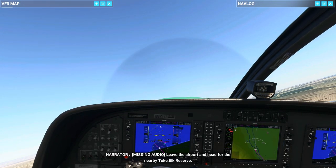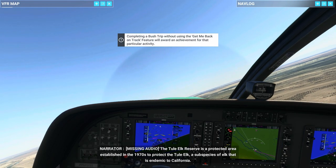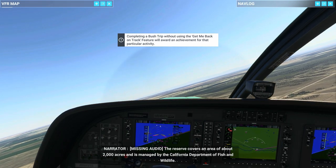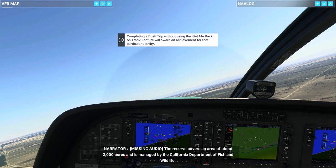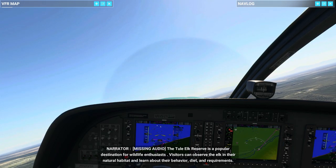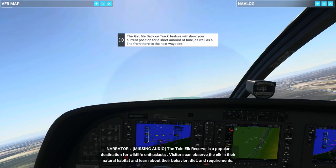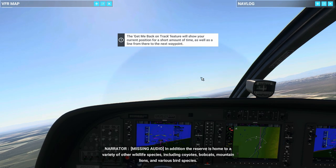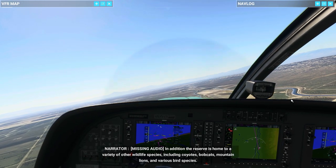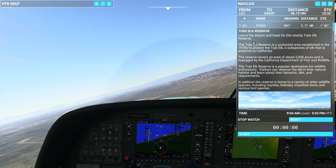Leave the airport and head for the nearby Tule Elk Reserve. The Tule Elk Reserve is a protected area established in the 1970s to protect the Tule Elk, a subspecies of elk that is endemic to California. The reserve covers an area of about 2,000 acres and is managed by the California Department of Fish and Wildlife. The Tule Elk Reserve is a popular destination for wildlife enthusiasts. Visitors can observe the elk in their natural habitat and learn about their behavior, diet, and requirements. The reserve is also home to coyotes, bobcats, mountain lions, and various bird species.